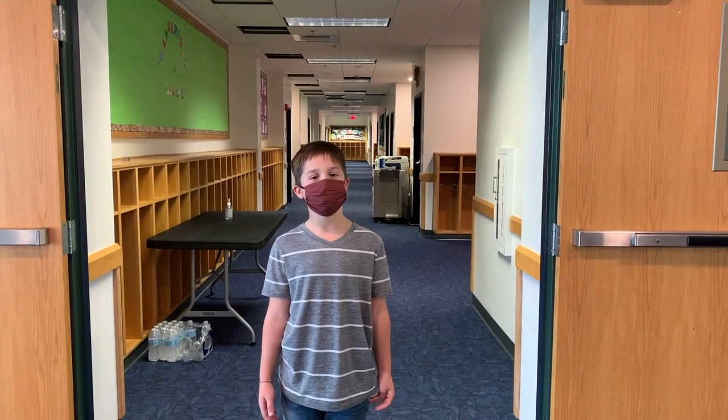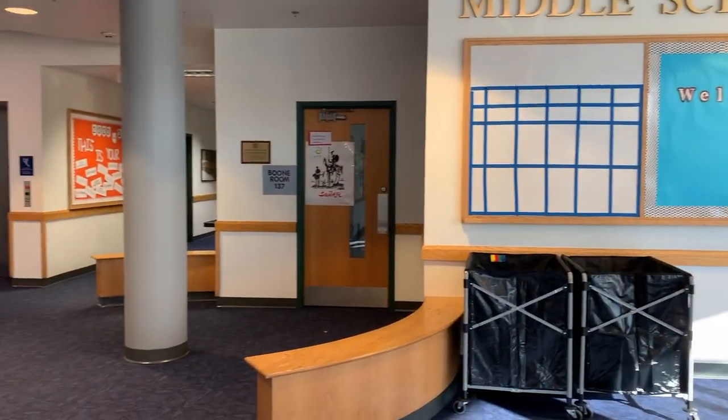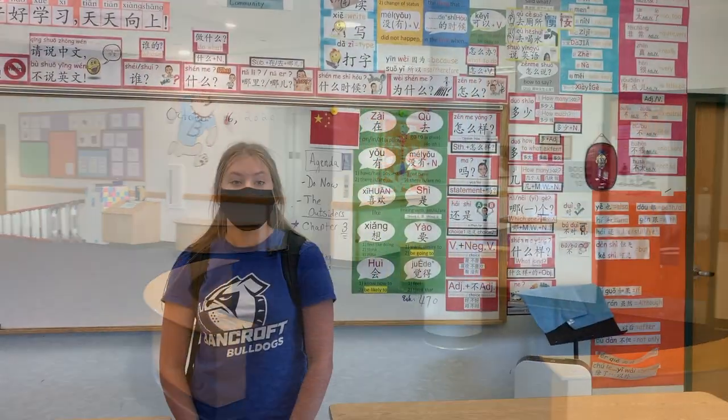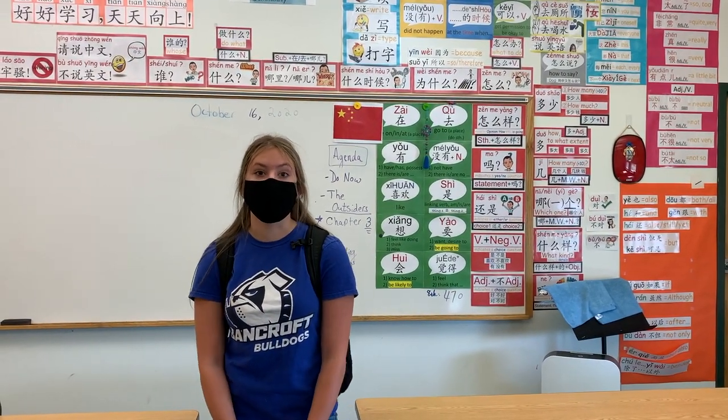Hey Liliana, you want to show them the middle school? My name is Liliana. I'm in 8th grade and I came here in 7th grade. Now I'm going to show you the middle school. This is the Mandarin classroom. I take Spanish, and Latin is also offered.